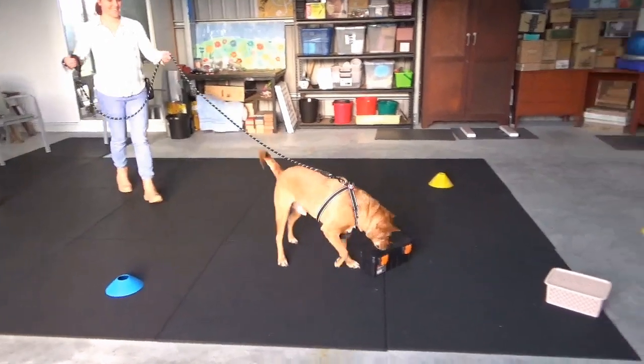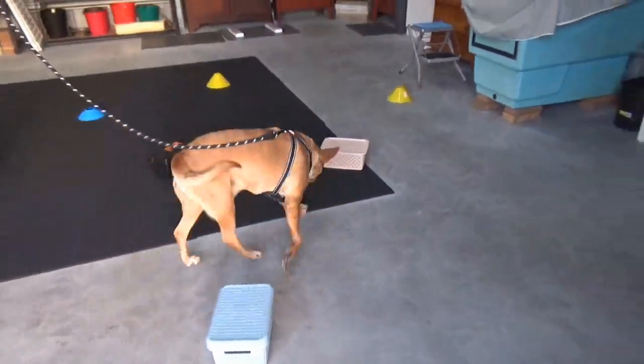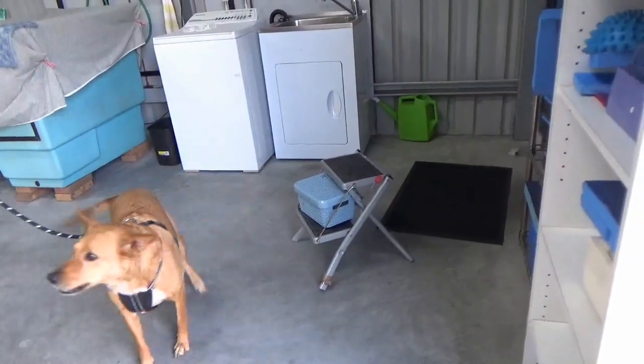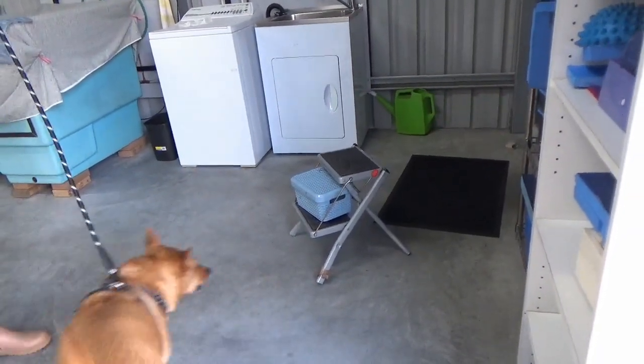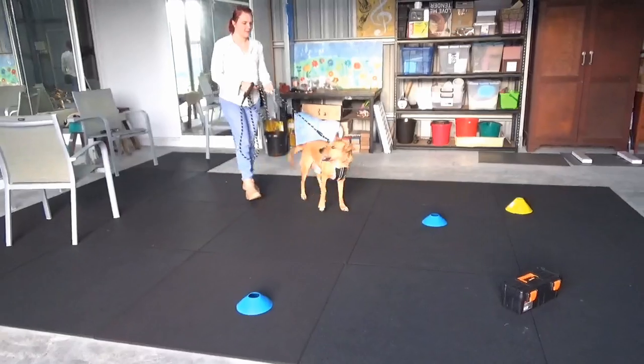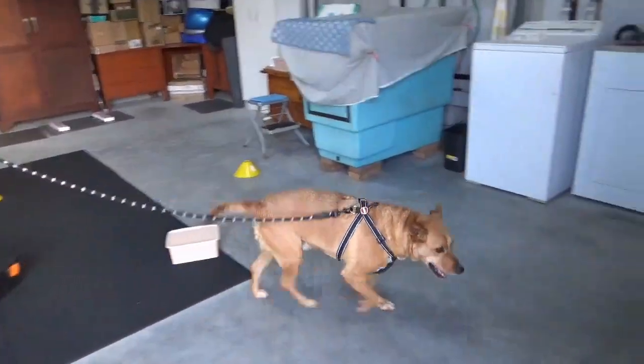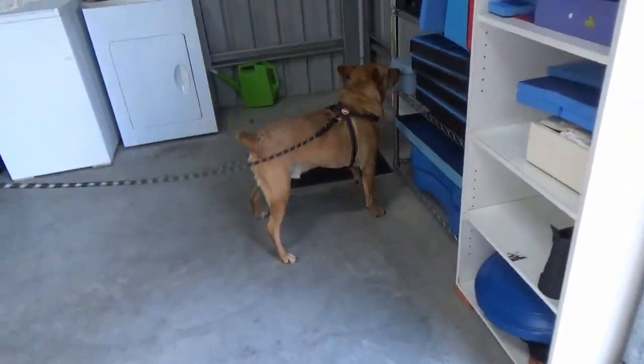Next we move the stool further back, close to the shelf, with the box still on the stool. Then we removed the stool and put the hot box on an open shelf. Yes!